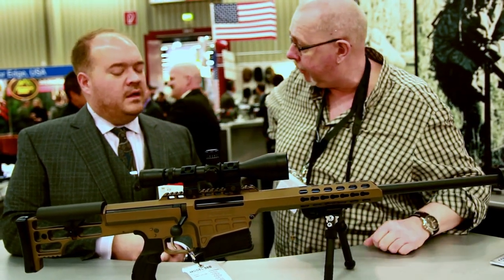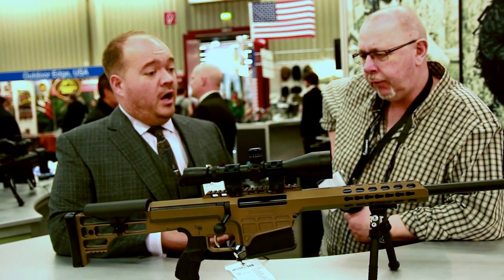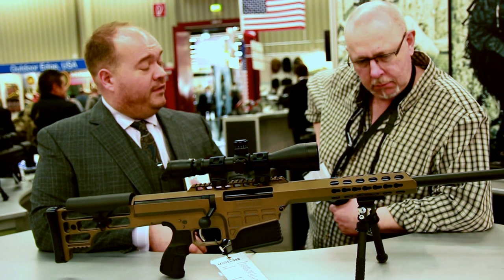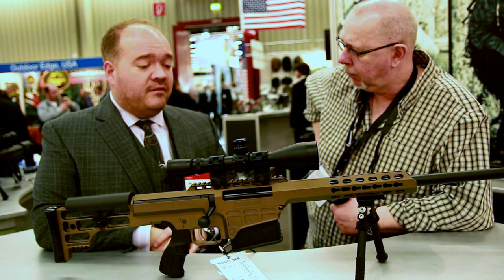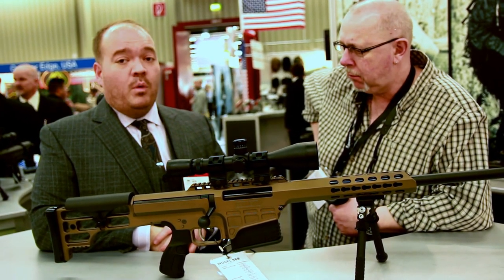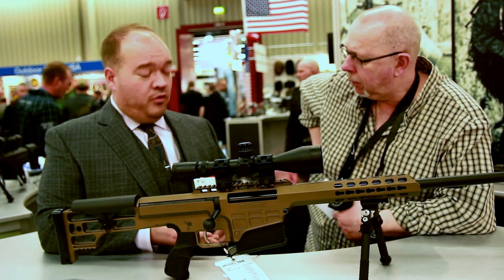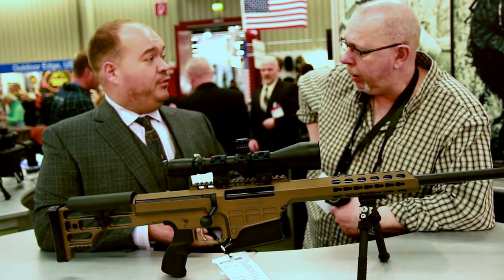We wanted a rifle that was a little more adaptable in the field for a hunter or a long range shooter. So we looked at weight first. This rifle uses a lighter profile barrel than the typical 98B tactical models. We wanted a light profile barrel and a set of calibers that are much broader now. The rifle when we initially introduced it was .338 Lapua only. Now we have 300 and 338 Norma Magnum, 300 Win Mag, 260 Remington, and 6.5 Creedmoor, and .308.